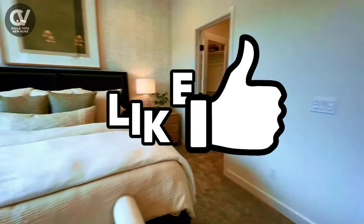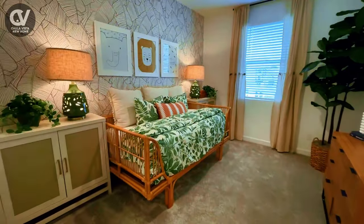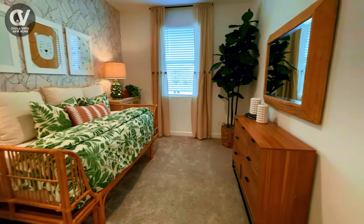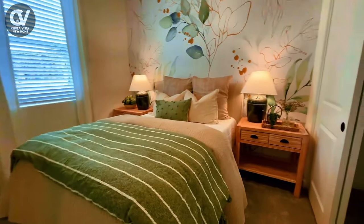If you're loving this video, make sure to hit that like button. The additional two bedrooms are equally inviting, offering flexibility as guest rooms, home offices, or children's rooms, depending on your lifestyle needs.